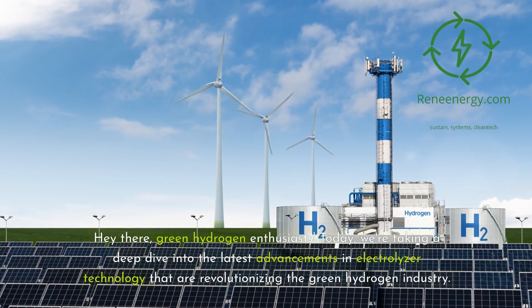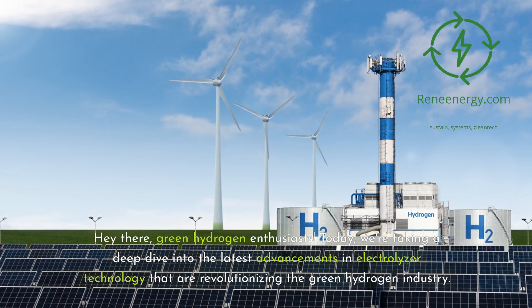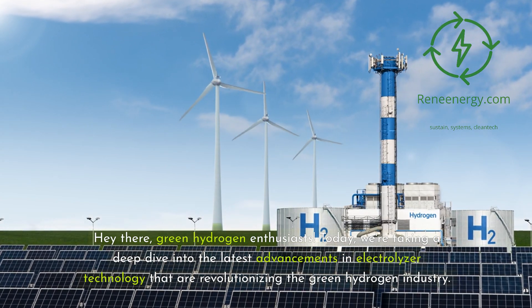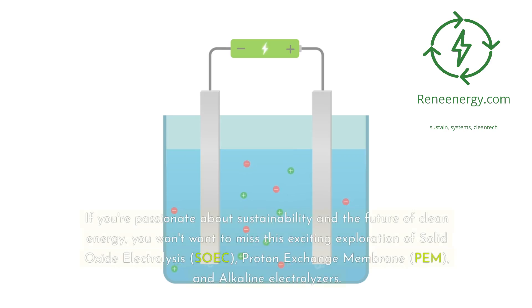Hey there, green hydrogen enthusiasts. Today, we're taking a deep dive into the latest advancements in electrolyzer technology that are revolutionizing the green hydrogen industry. If you're passionate about sustainability and the future of clean energy, you won't want to miss this exciting exploration of solid oxide electrolysis (SOEC), proton exchange membrane (PEM), and alkaline electrolyzers.